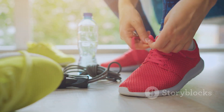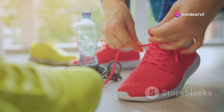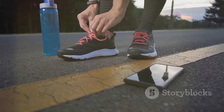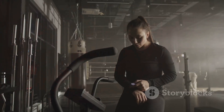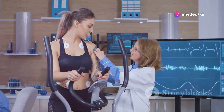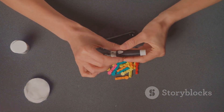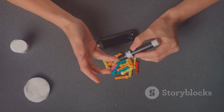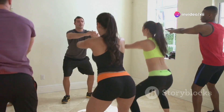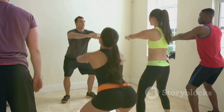Wear appropriate footwear — proper shoes can prevent injuries and provide the support you need. Wear comfortable, supportive shoes that fit well to prevent foot injuries. Be aware of hypoglycemia; recognizing the signs early can help you take action quickly. Hypoglycemia, or low blood sugar, can occur during or after exercise. Symptoms include dizziness, sweating, and confusion. Carry glucose tablets or a sugary drink with you to treat low blood sugar if it occurs. By taking these precautions, you can exercise safely and effectively manage your diabetes.